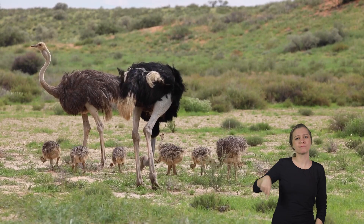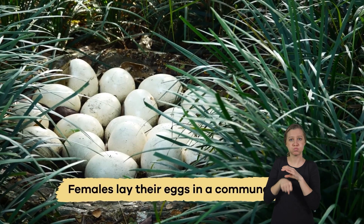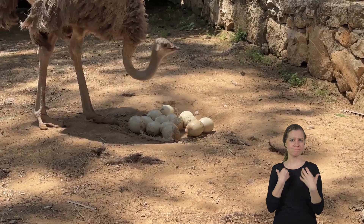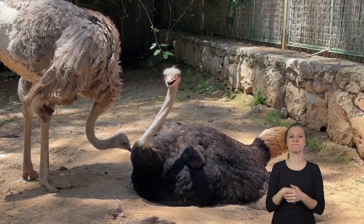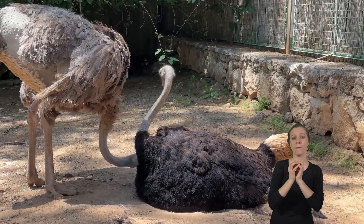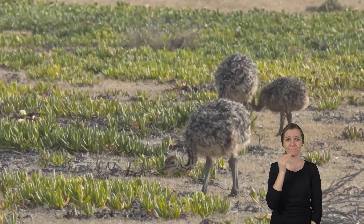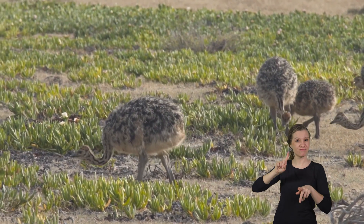When caring for their young, ostriches are very focused parents. Females lay their eggs in a communal nest, a big hole in the ground that they dig with their strong legs. The dominant female lays eggs in the center and the others drop theirs around the edges. The male and female ostriches take turns sitting on the eggs to keep them warm until they hatch. Once the chicks are born, the parents protect them and teach them how to find food. The chicks grow quickly and can run with the flock just a few days after hatching.